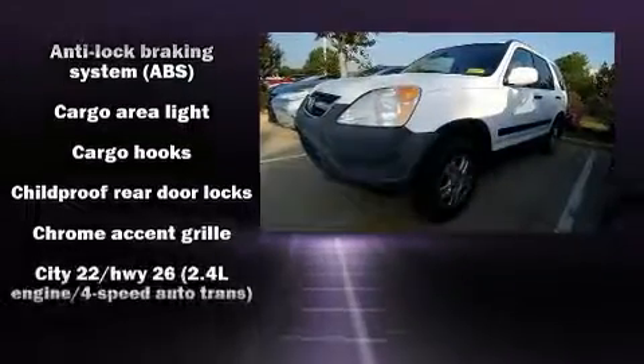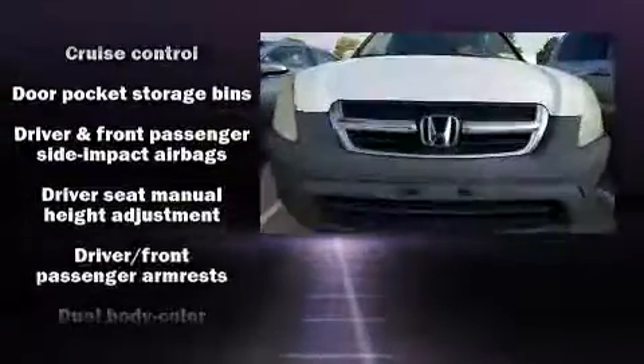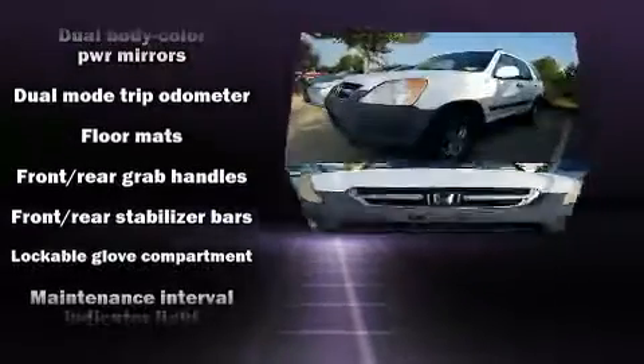All of the following features are included: a rear window wiper, power moonroof, and cruise control.